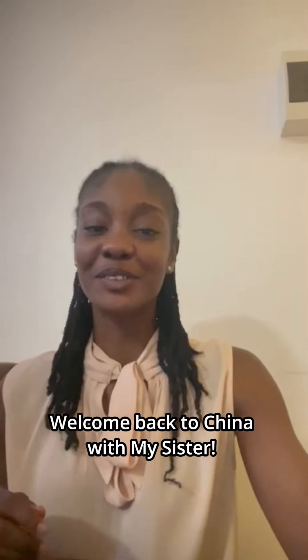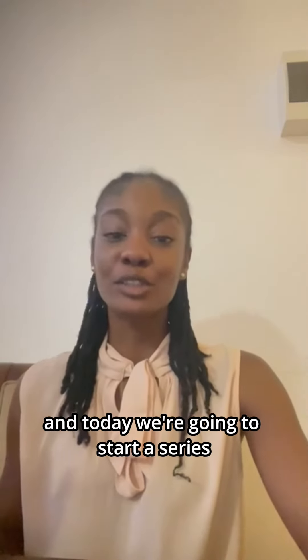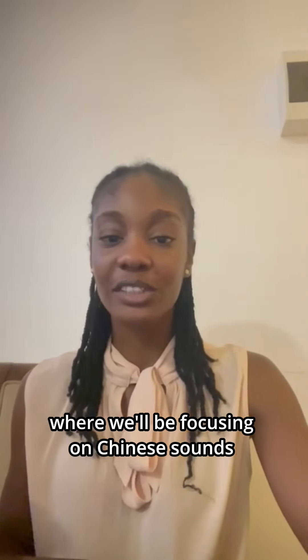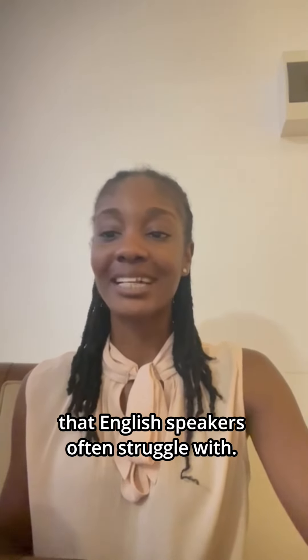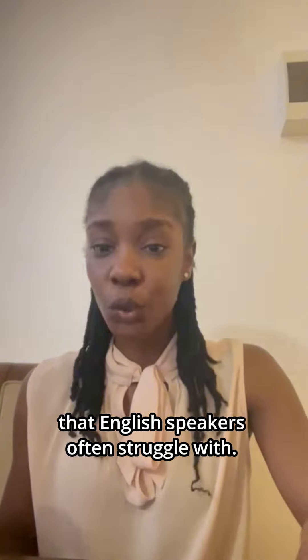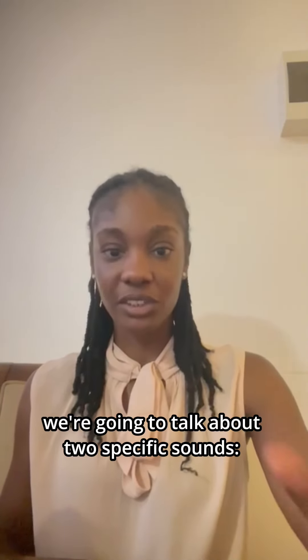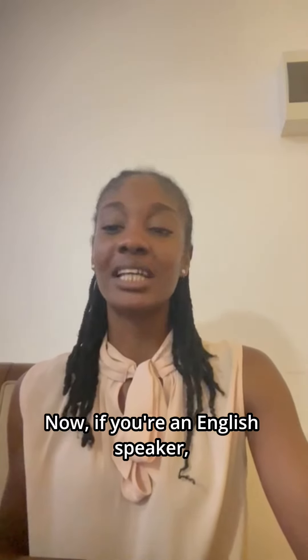Hey everyone, welcome back to Chinese with my sister. Today we're going to start a series where we'll be focusing on Chinese sounds that English speakers often find challenging. In this first video, we're going to be talking about two specific sounds: 'zh' and 'x'.